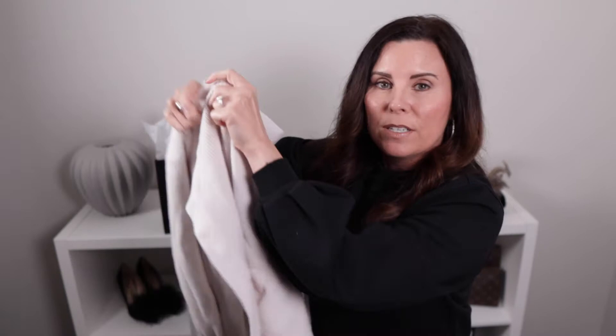I think it will look super nice with leggings, but you can also wear it with jeans and boots. It's just a really nice cozy item for the fall. And it does have pockets as well, for those of you who might be like me and really love a good pocket, especially in your cardigans.